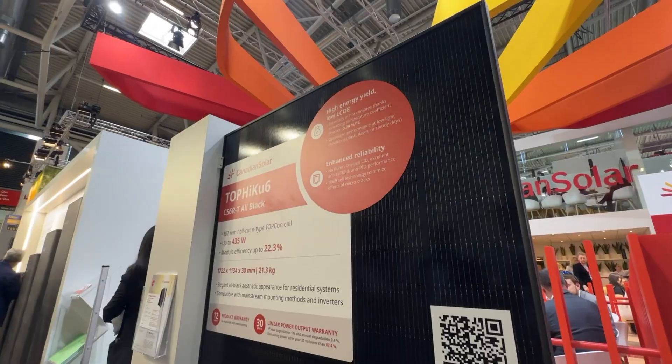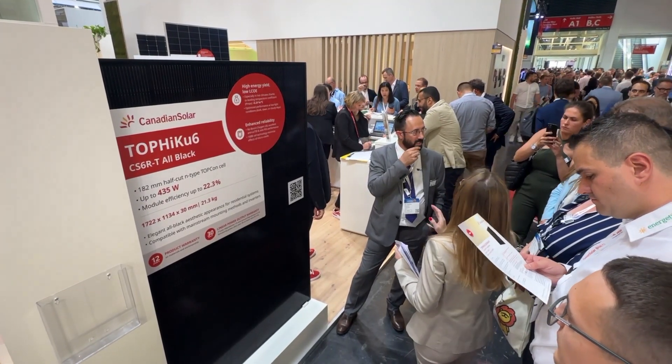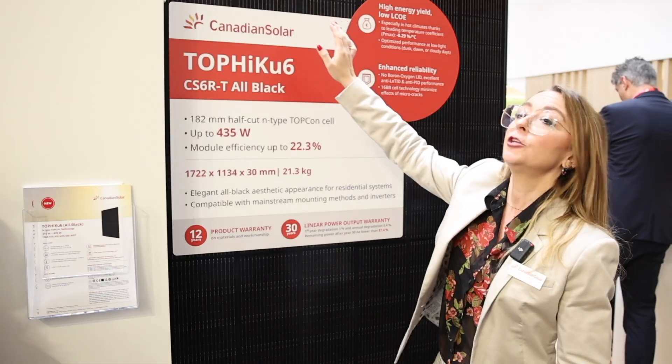The module is compatible with all mainstream inverters and mounting systems, and can even be fixed on the short side. Indeed, this is the best product for customers that are looking for modules with an elegant aesthetic appearance, performance and reliability.